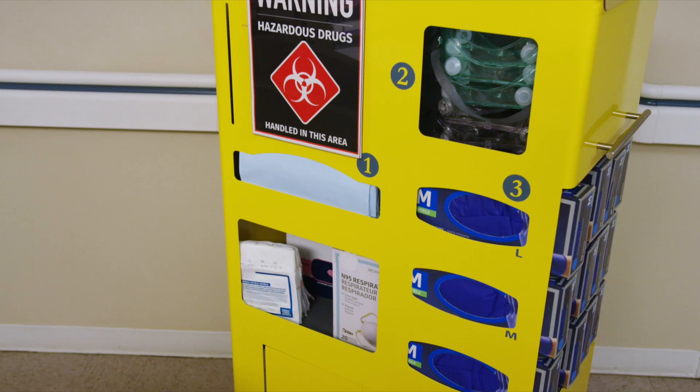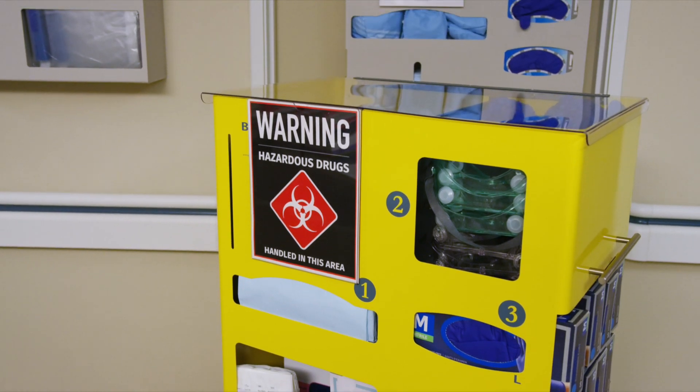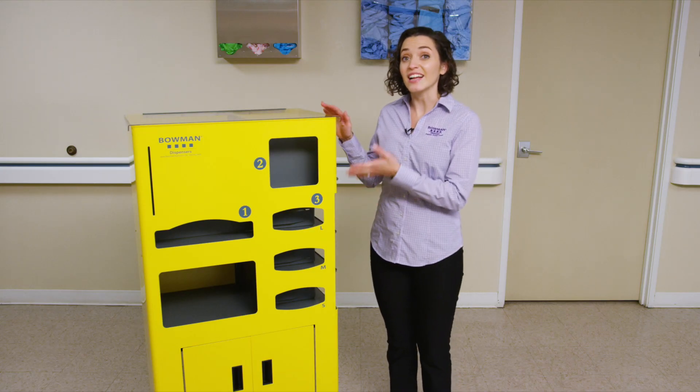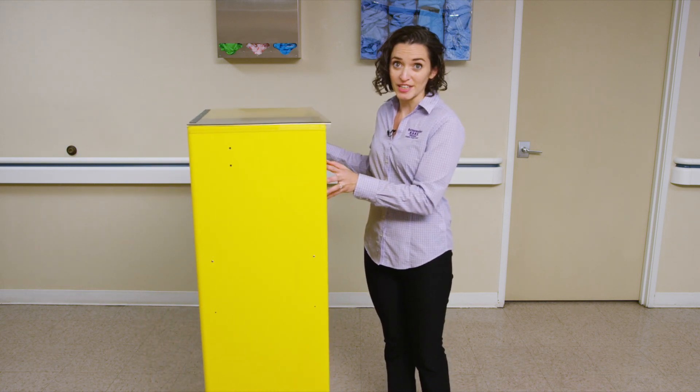Bowman offers the most ergonomically designed and adaptable mobile dispensing solution available to meet these requirements. Unlike traditional carts, our mobile supply cart is elevated, allowing for standing dispensing, and slim, assuming a smaller footprint.